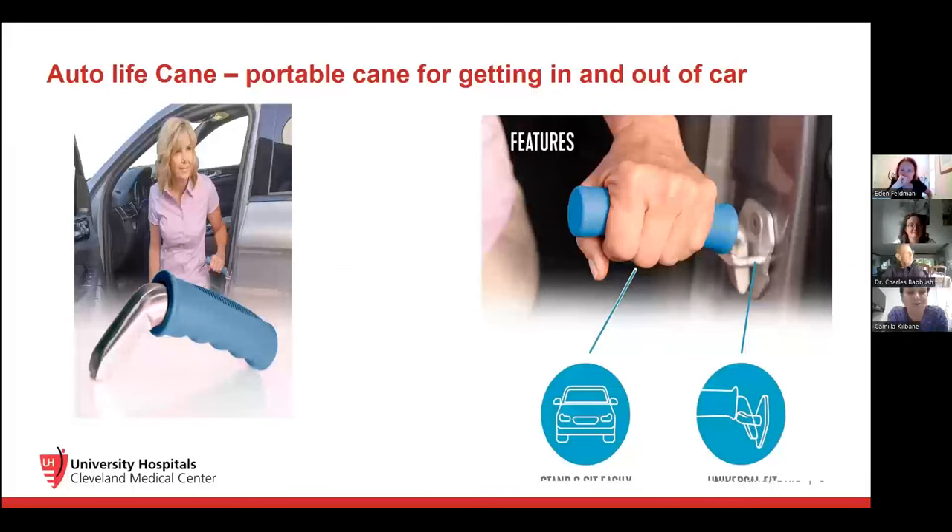I'm going to take over for a little bit and then we'll open for questions. This is what's called an auto life cane — a portable device or handle you can put in your car door when you try to exit the car. Getting in and out of the car is often a really problematic issue because the seat is lower in most cars, unless it's an SUV. You put this little hook where the door closes and it fits most cars. You can hook it in, get out of the car, then remove it — even if you use a taxi. I thought this was a really brilliant device that you can travel with.